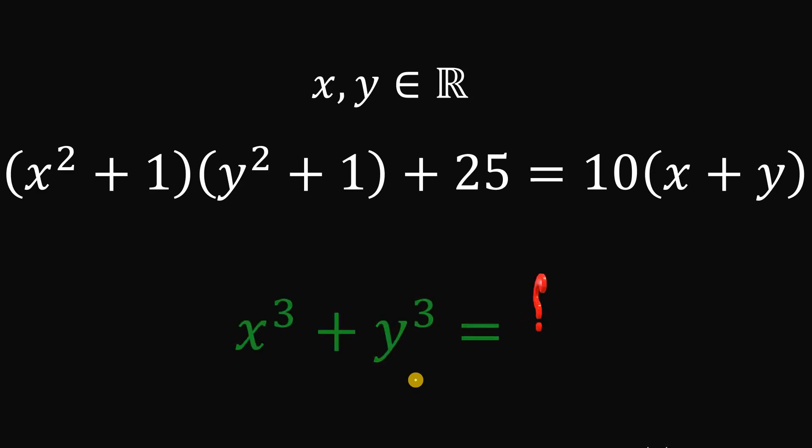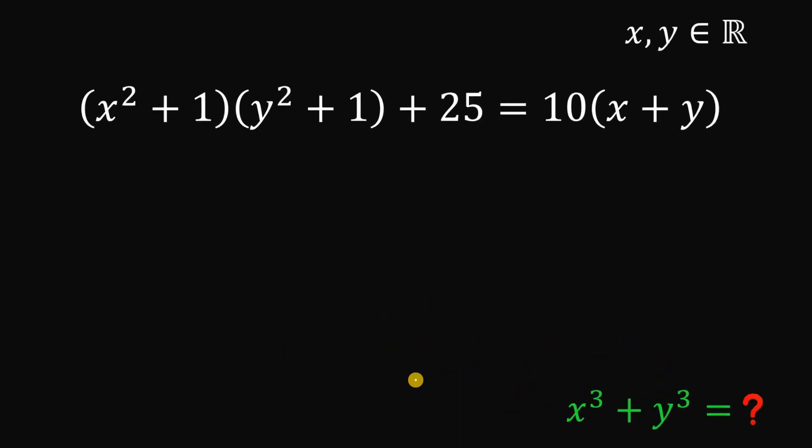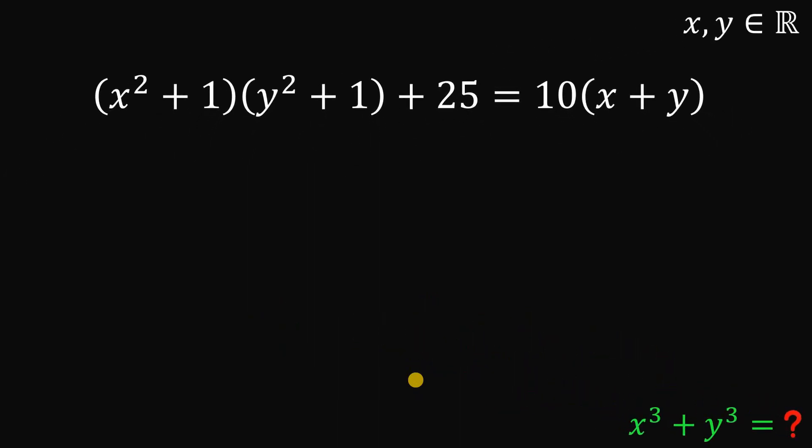Pause this video right now and see if you can answer this question. I will show you the solution shortly. Here are some hints to answer this question.